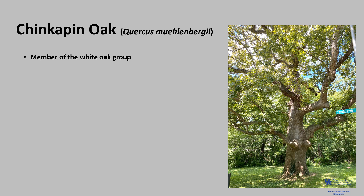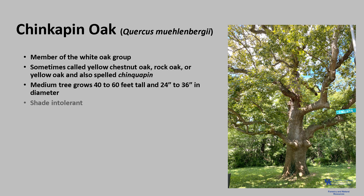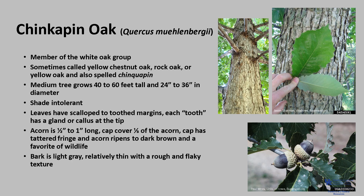Chinkapin oak is a member of the white oak group, sometimes called yellow chestnut oak, rock oak, or yellow oak. It is a medium tree that typically grows 40 to 60 feet tall with diameters between 24 and 36 inches. On exceptional sites it can grow up to 90 to 120 feet tall, especially in the Ohio Valley. It is considered shade intolerant, though young seedlings appear to exhibit some shade tolerance. The leaves have scalloped to toothed margins, and each tooth has a gland or callus at the tip. The acorn is a half inch to one inch long and the cap covers a third of the acorn with a tattered fringe. The bark is light gray and relatively thin with a rough and flaky texture.